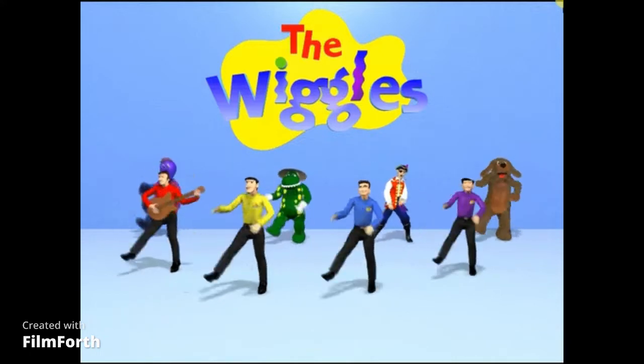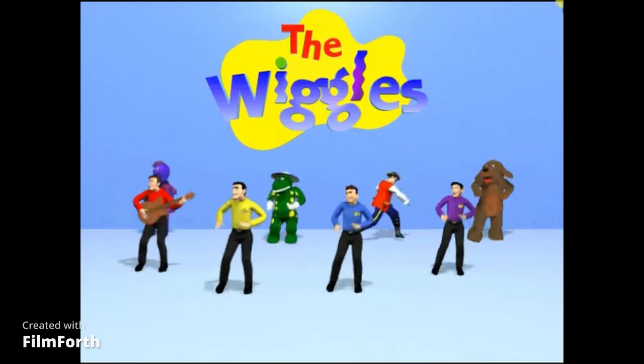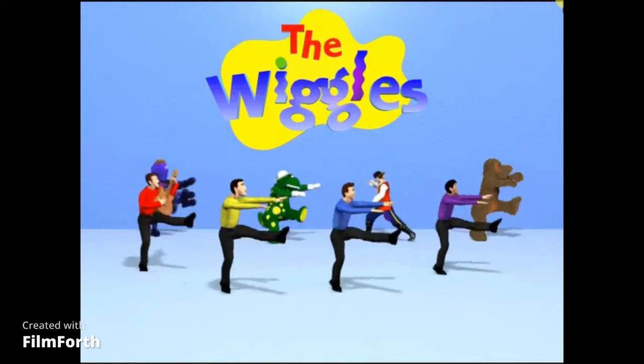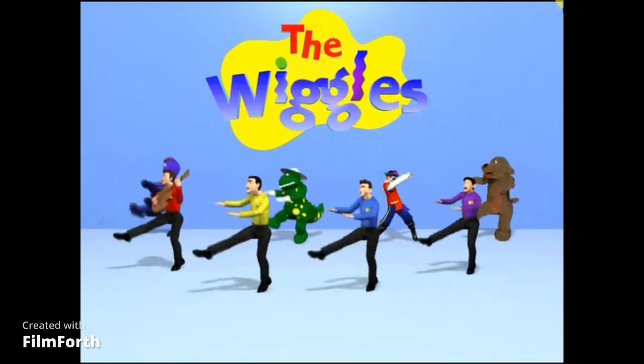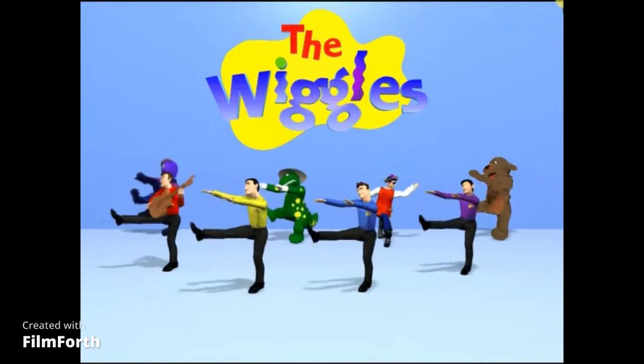Get Ready to Wiggle! Get Ready to Wiggle, wiggle to this song!